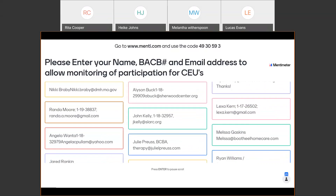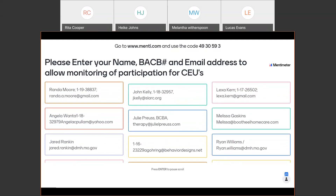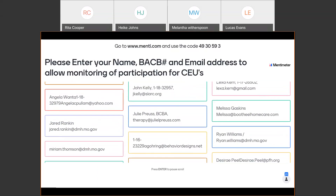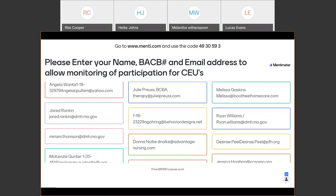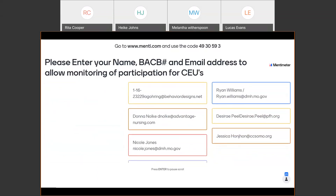Thanks for that clarification, Lucas, greatly appreciate it. Thanks for monitoring the chats. For those who are just attending, I'm sure we can figure out how to get you an attendance certificate and you can take that however you'd like to do that.